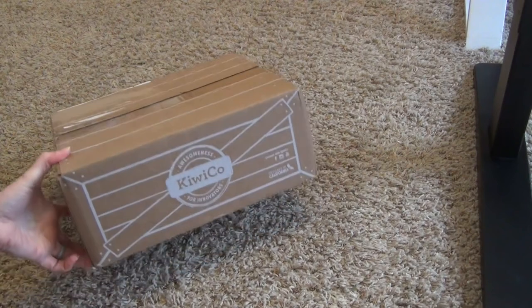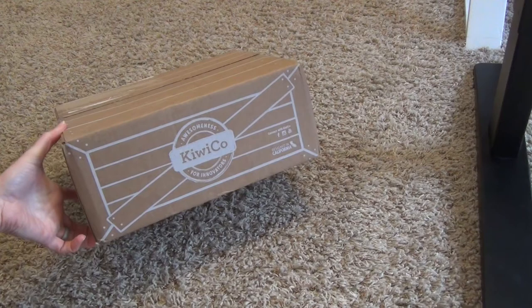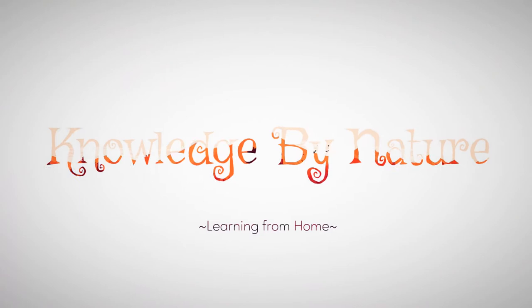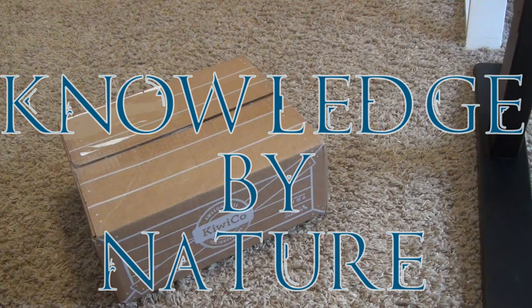We have another KiwiCo crate unboxing for you today. Hello and welcome to Knowledge by Nature, and today we are going to open up another KiwiCo box.